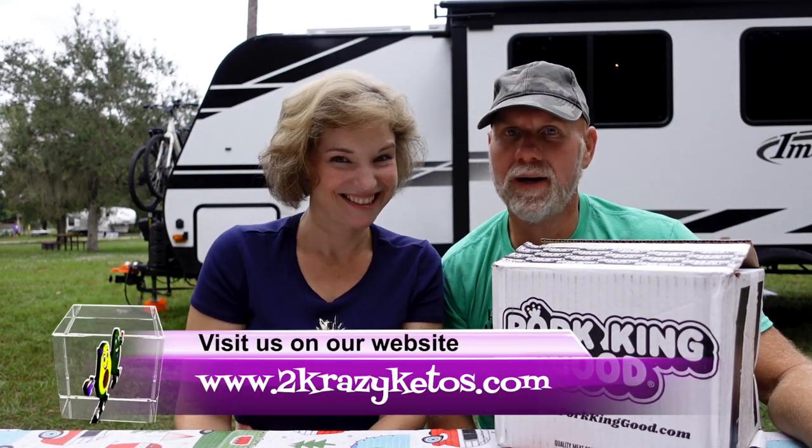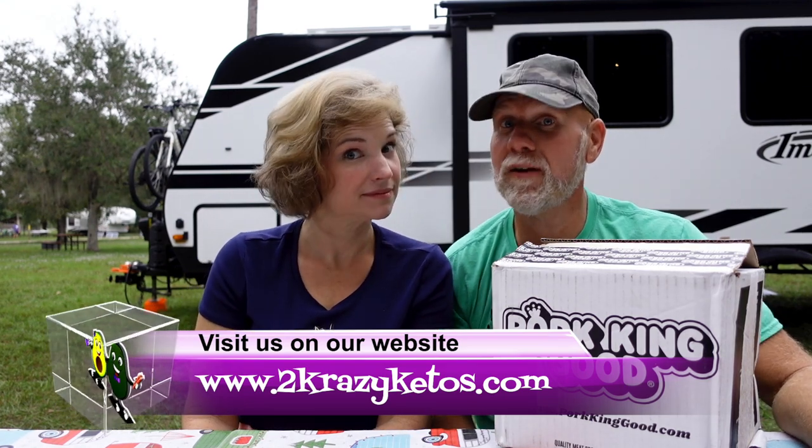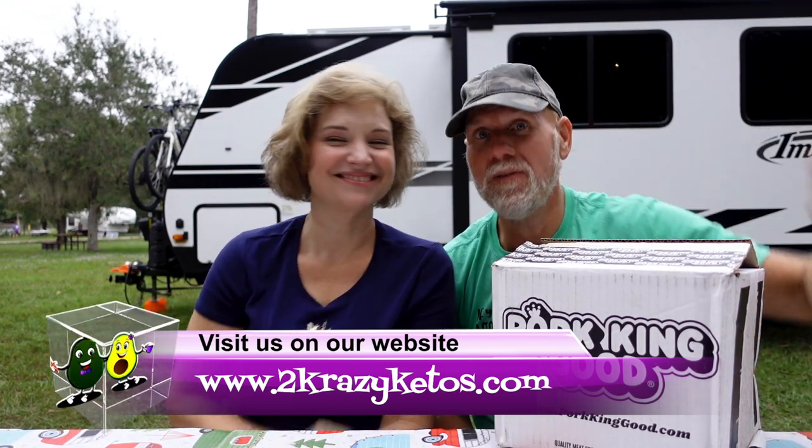Hey, what's up family! I'm Rachel and I'm Joe, and we're Two Crazy Ketos. If you're new to our channel, welcome! Here on Two Crazy Ketos we do different things like recipe videos, product reviews, we talk about various keto topics, and every Monday we sit down on the couch for Keto on the Couch where we talk about what's going on in our lives for the week.